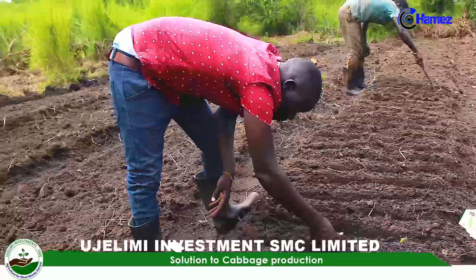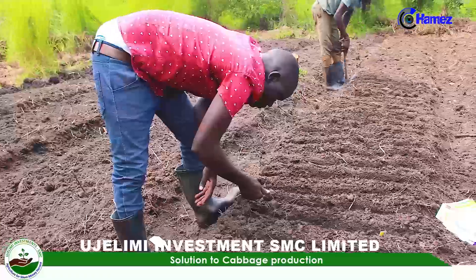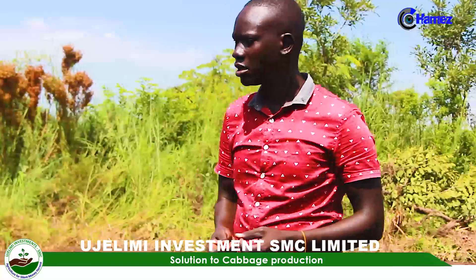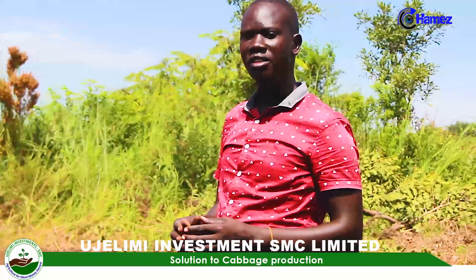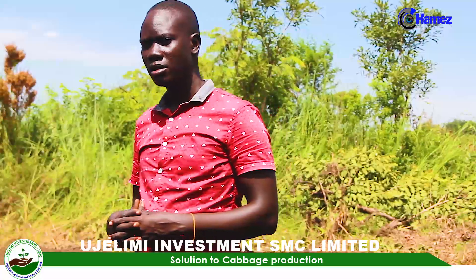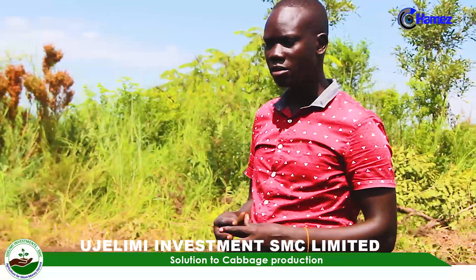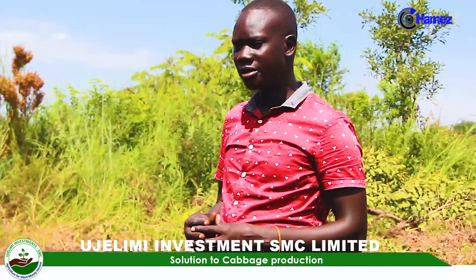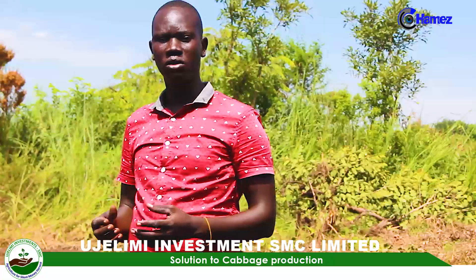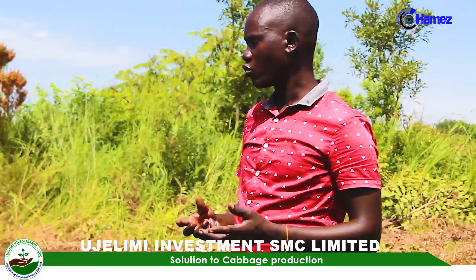So when you come up with that idea, the first step you will make is to start establishing a nursery bed. But before you establish a nursery bed, there are factors to be considered. One of them is site selection, whereby you need to select a site which is well-drained, deep fertile, and a bit cooler, because cabbage is a cool-weather crop.